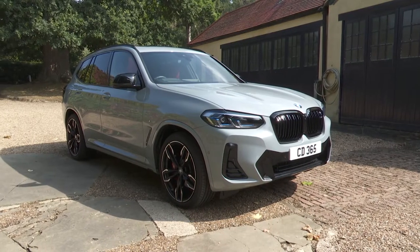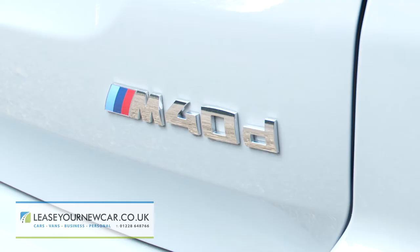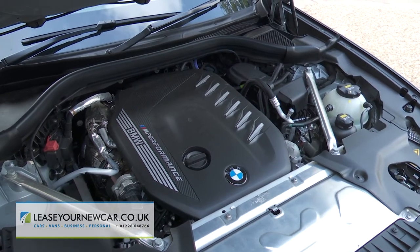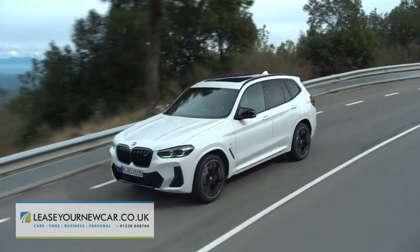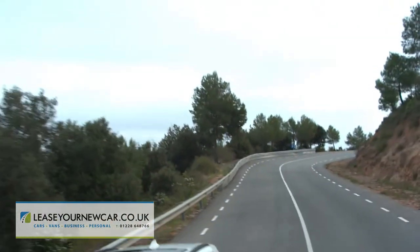The BMW X3 M40d isn't a full M car, but it's a full-on performance SUV that's also a remarkably frugal electrified diesel-engined family conveyance. 60 miles an hour flashes by in under five seconds, and on a twisting country road, that hot hatch rapidly receding in your rearview mirror will get a bit of a shock.